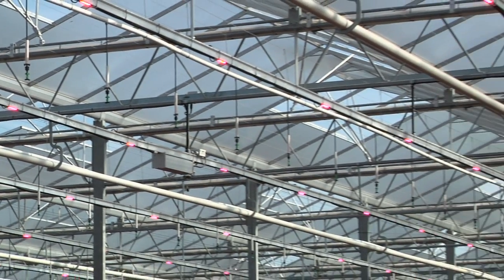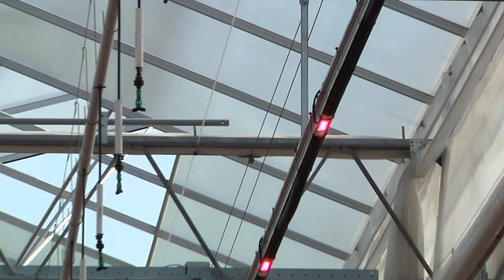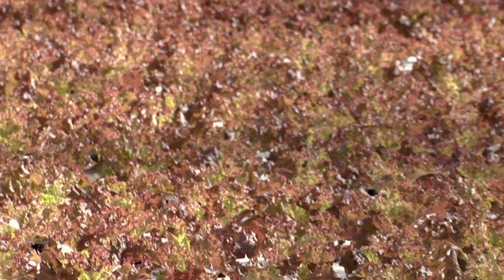Our LEDs have been developed to create better growth for lower energy. The goal of the lighting system we have here is to reduce energy, and in this case the application is lettuce. I'm curious about why a lettuce grower might consider using LEDs.